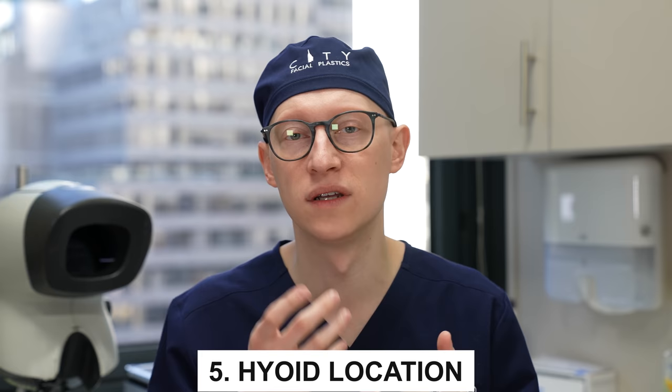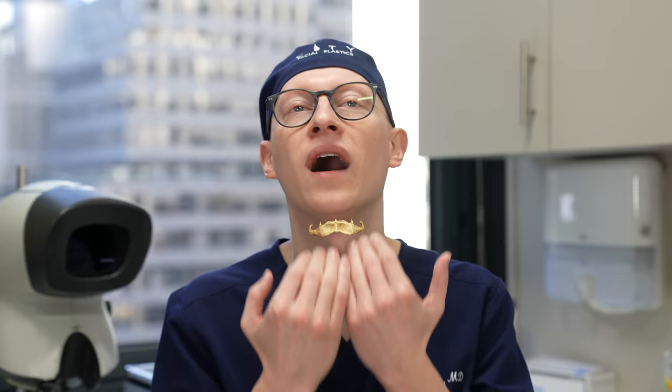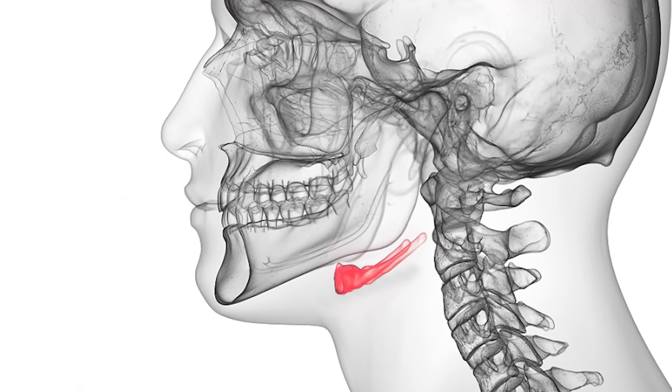Then there's the hyoid location. The hyoid is a bone that lives up in the neck and can be positioned higher or lower, and further forward or further back. The ideal location for neck anatomy is a high position and further back — that allows for a more acute angle. In some people it's positioned forward and down, and you can never really achieve a super acute neck angle because of that hyoid position.